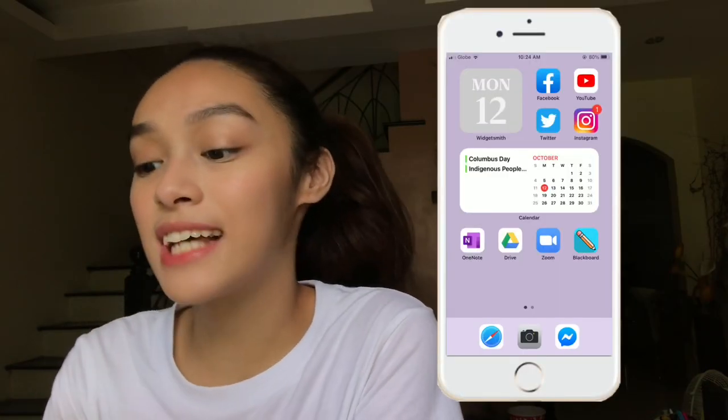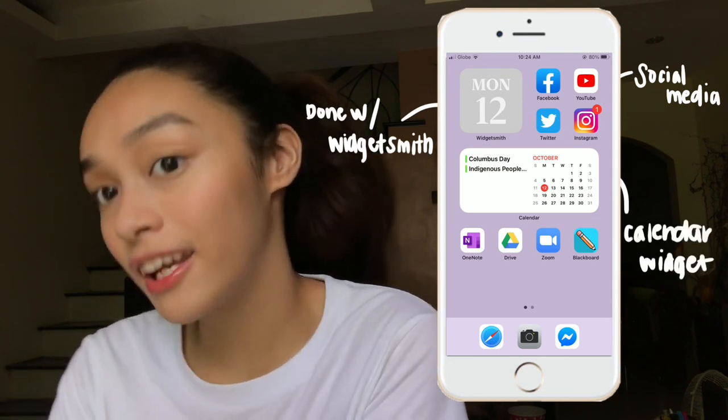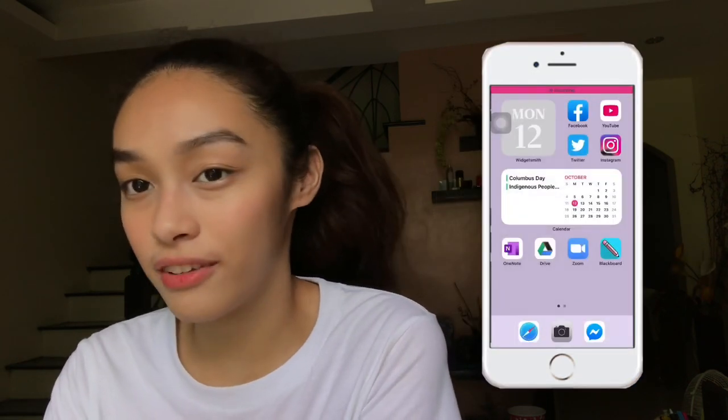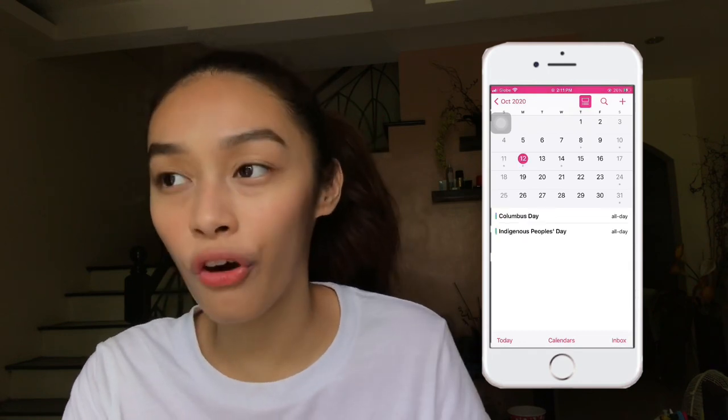This is what my phone looks like. It has the date and then my most used apps. And under that, I have my calendar. This way, I can see everything that I have for the day — some things that I planned maybe a year before or a month before. And under that, I just have my favorite school-related apps.